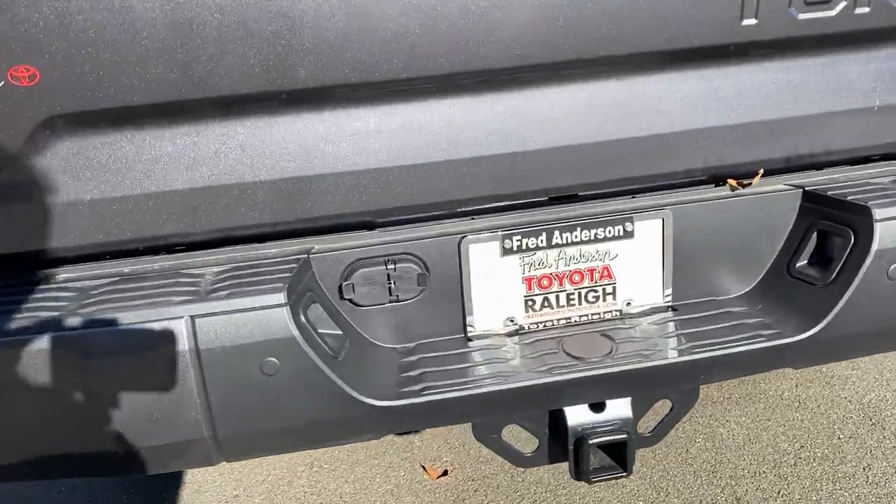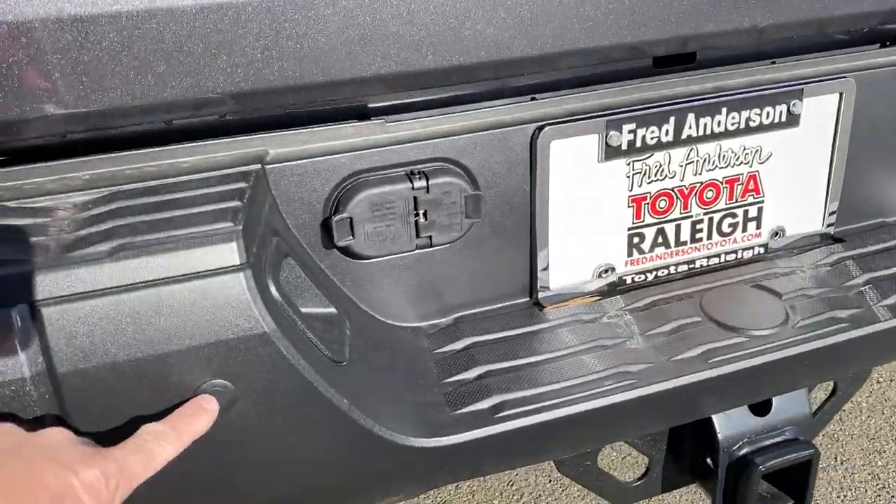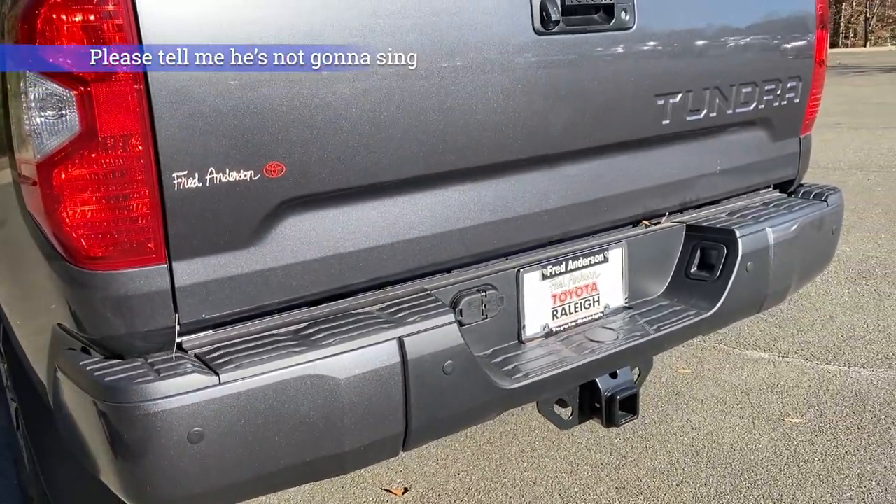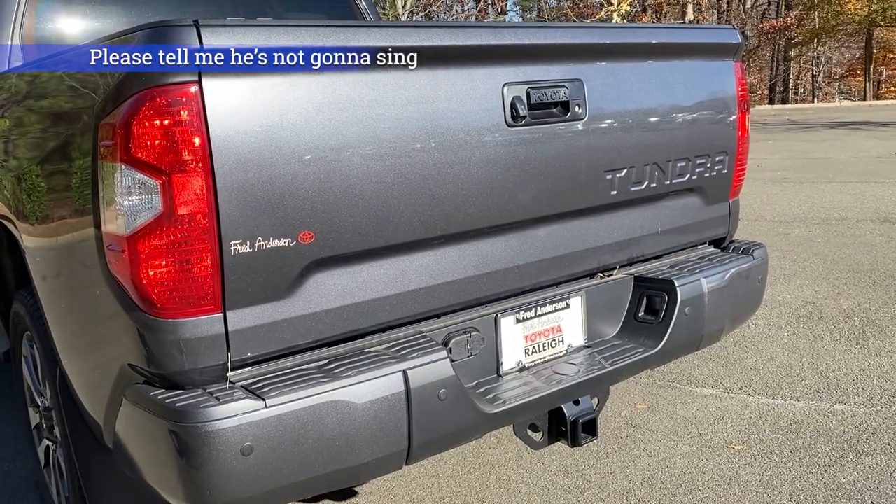It also comes with four- and seven-pin connectors, and then rear parking sonar.